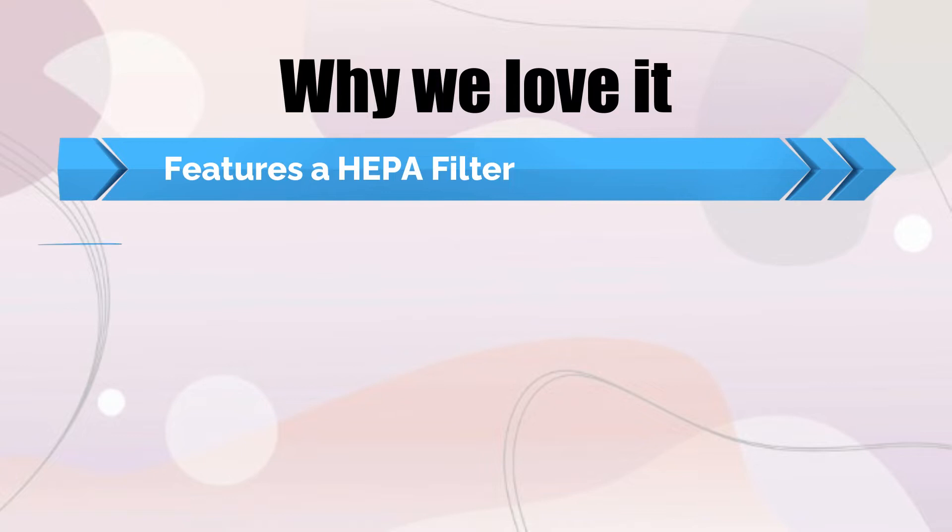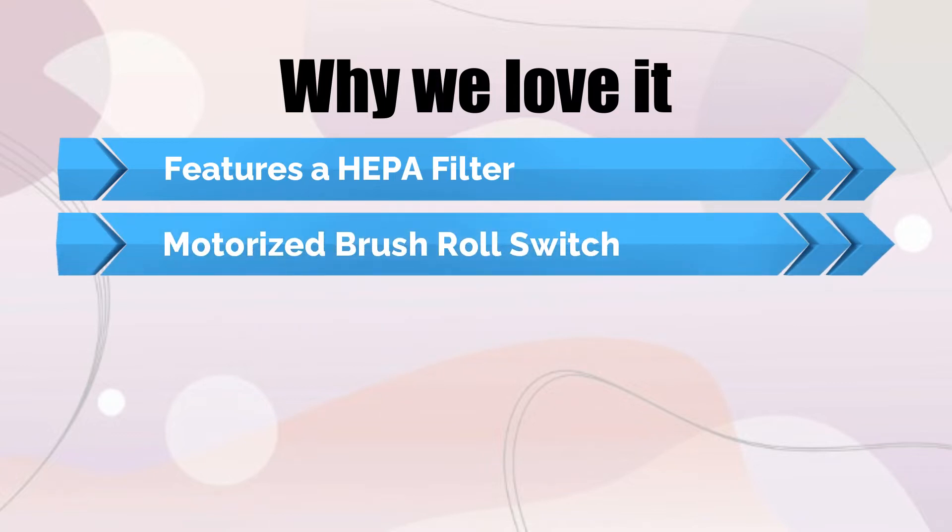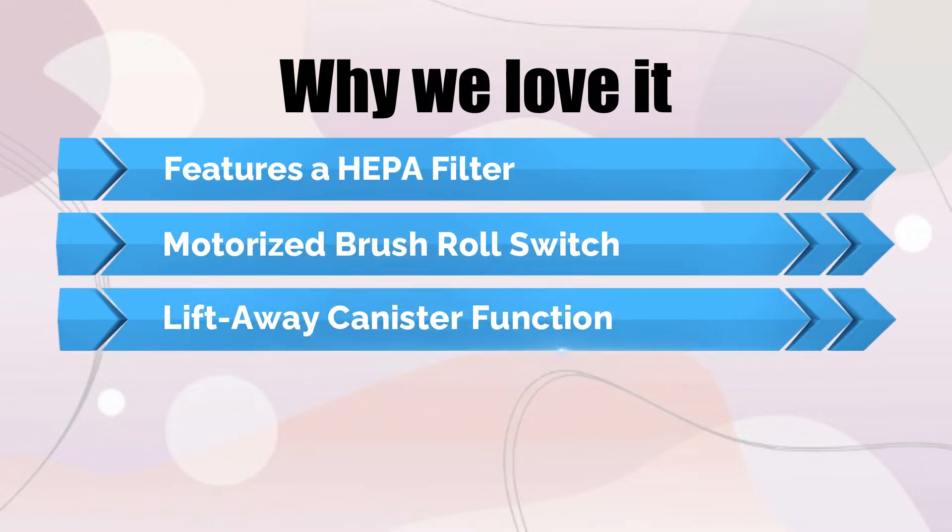Why we love it: Features a HEPA filter. Motorized brush roll switch. Lift away canister function.